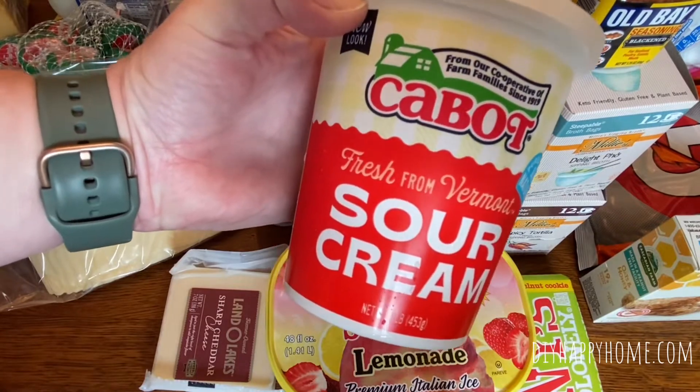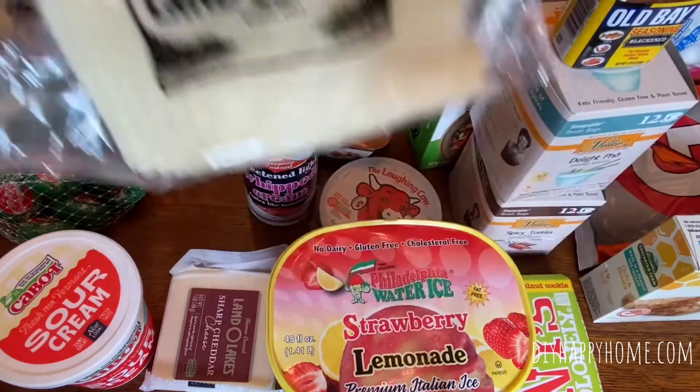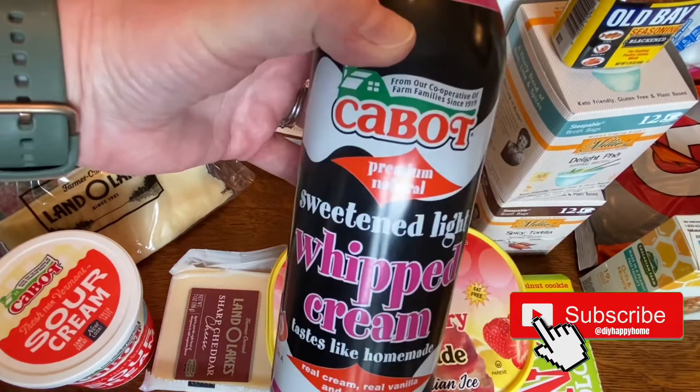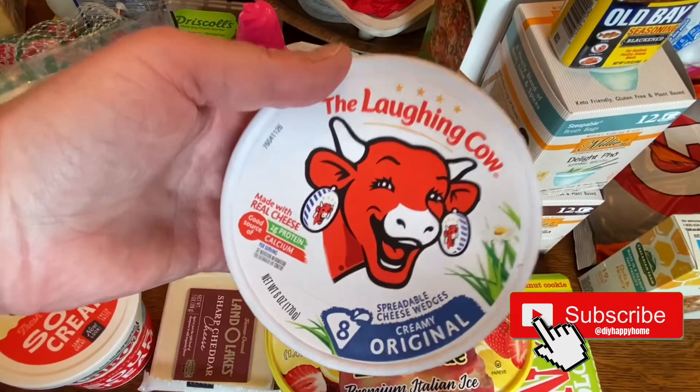Cabot Sour Cream, $1.99. Land O'Lakes Mozzarella, these were $1.79. A gallon of 2% milk, $4.79. Whipped Cream, $2.49. And Laughing Cow Cheese was $1.49.